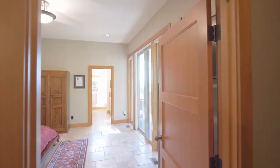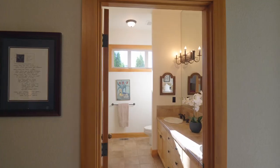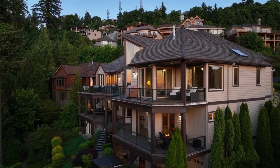You'll find two additional generous bedroom suites with an exterior entrance, providing versatility and ample space for guests or multi-generational living.